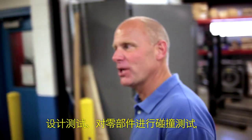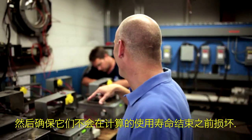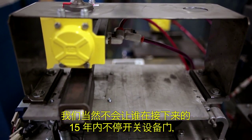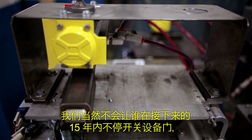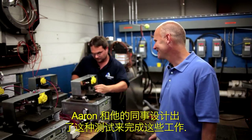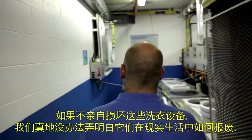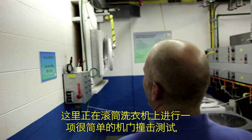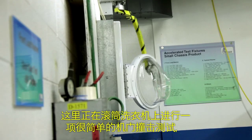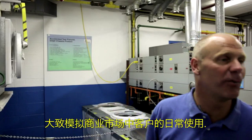Develop the test, slam the parts left and right, and make sure that they don't fail before that calculated life. Aaron here is setting up the test for the door lock system. Rather than have a person open and close the machine for the next 15 years, Aaron and the guys developed a test to do just that. Without breaking the machine we really don't know how the machine will fail in the field. Right down here, a simple door slam test on the front load washer — basically to simulate what a customer might do day after day after day in that commercial market.